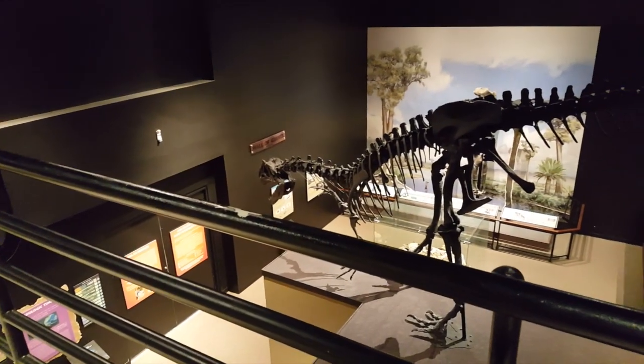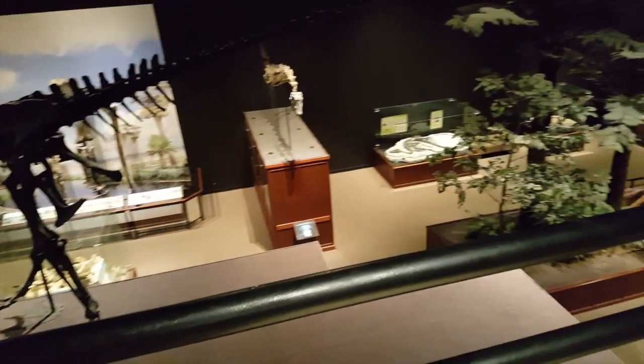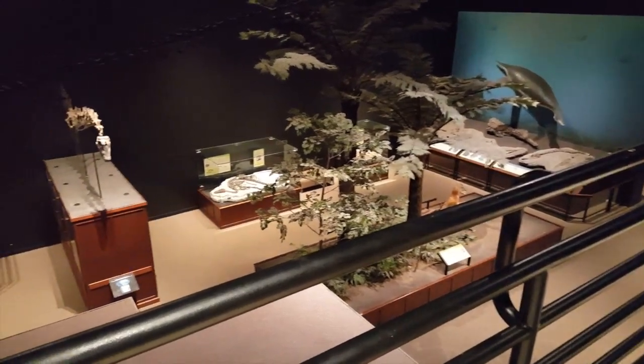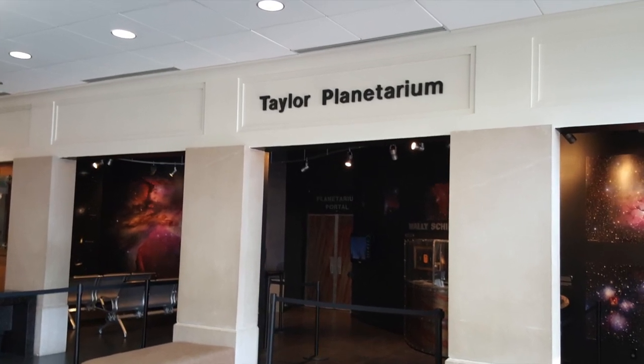The museum contains a number of exhibits, not just dinosaurs. Early life, Native American life, exhibits of the pioneer life, robotics, guitars, computers, and more. Let's get in there.